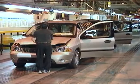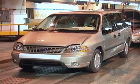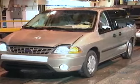Workers start up the ignition and run the van through a series of tests. It's taken the plant about 24 hours to produce this vehicle, which will soon be on its way to a car dealership.